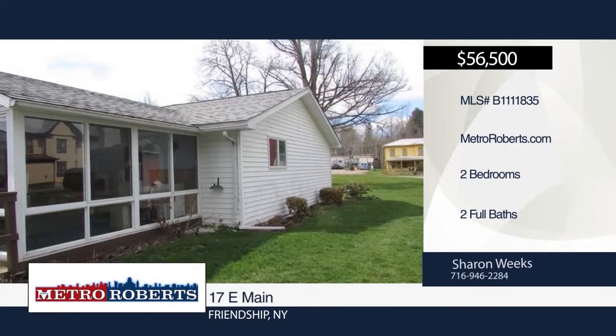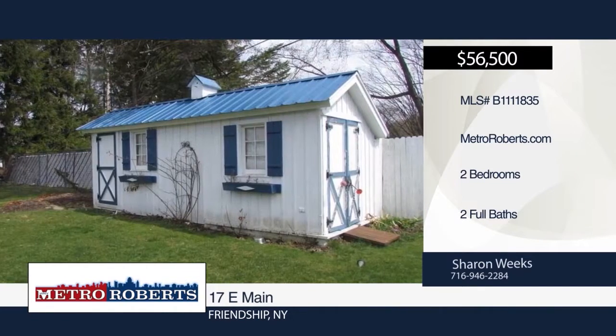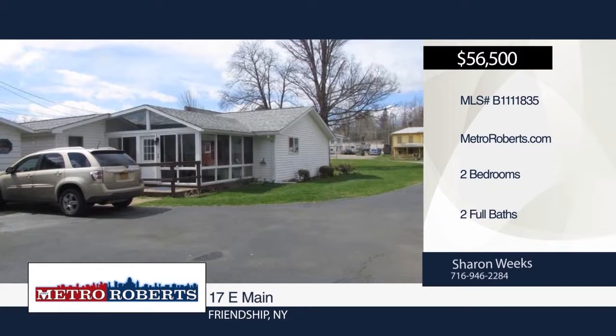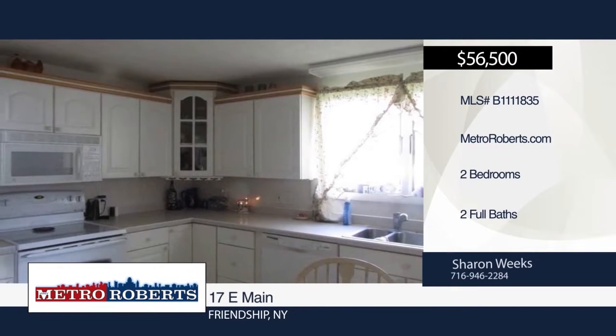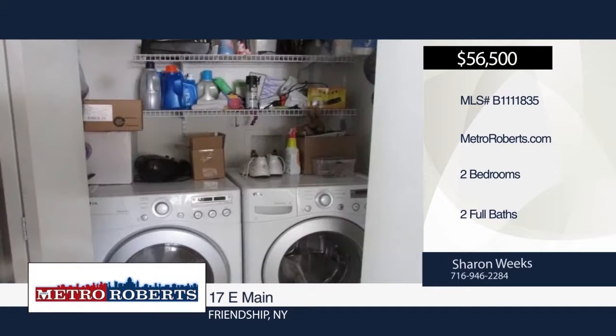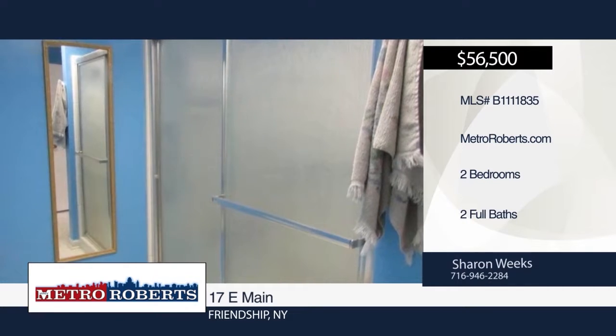Move right into this two-bedroom, two-bath spacious home that sits back from the road. It features a three-season room with private entrance, large living room, and plenty of storage areas. Outside, enjoy the detached garage, shed, and partially fenced yard. Come take a look and make this house your home. Call Sharon Weeks to schedule your private showing.